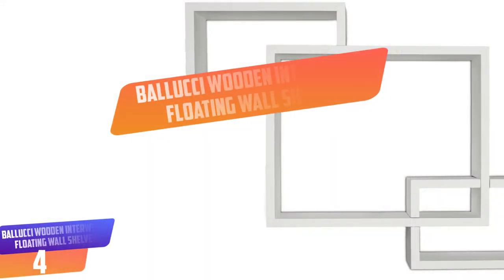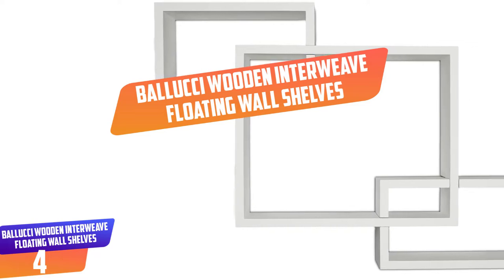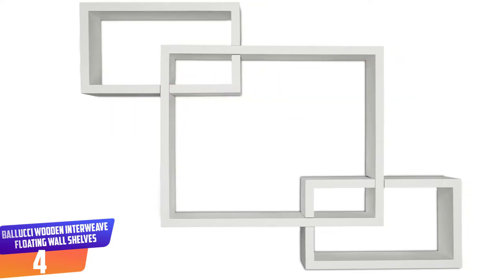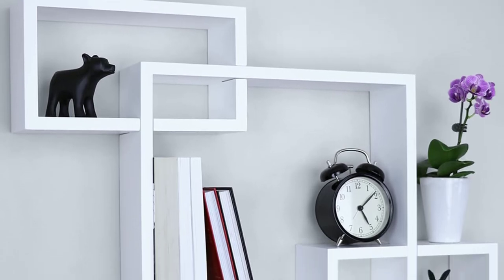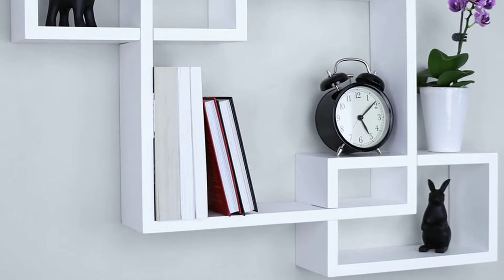Number 4: BELUCI Wood and Interweave Floating Wall Shelves Set of Three. Keep your items well organized and safe by getting these square cube wall shelves from BELUCI. These shelves are constructed from durable MDF material that doesn't break easily. They are easy to mount on the wall and come with all essential hanging tools. Additionally, they require minimal assembly compared to other shelves.